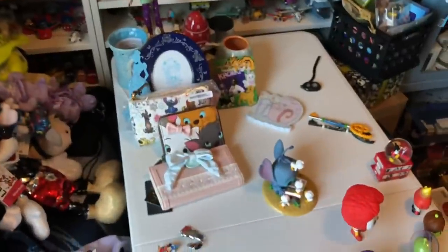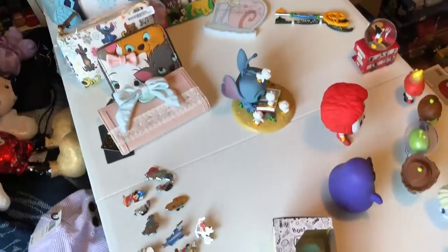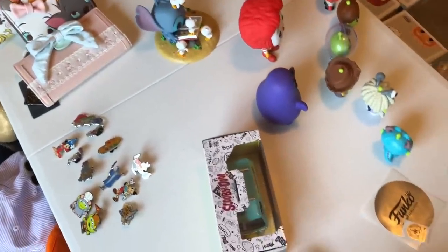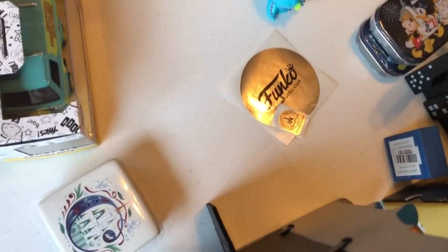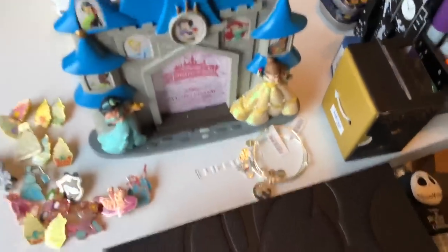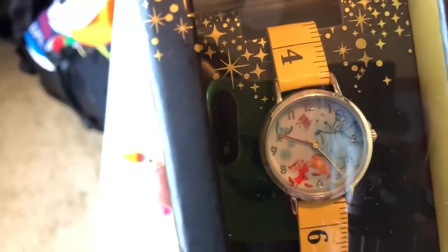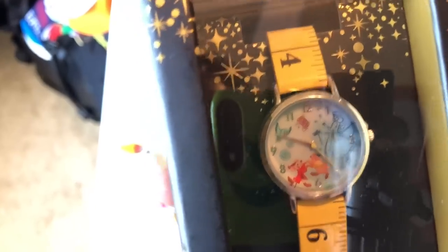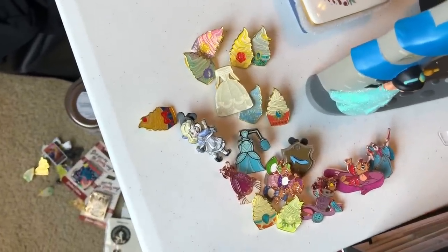Let me get over here so I can show y'all the rest and the table too. This is my table — this is where I used to do my puzzles but now I've got a new puzzle table. It's usually a little more crowded but I straightened up since y'all are visiting. Here's the Funko sticker they gave me — I have an extra one. And here's my Cinderella watch — I don't think I showed y'all this.